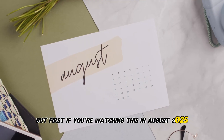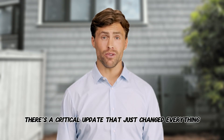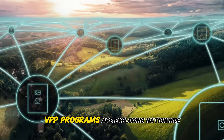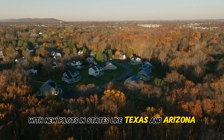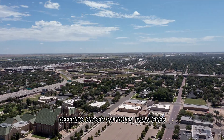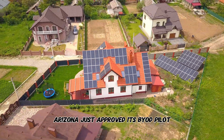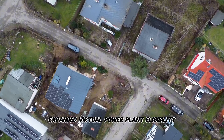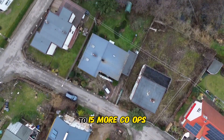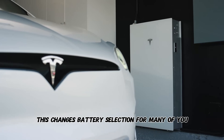If you're watching this in August 2025, there's a critical update that just changed everything. VPP programs are exploding nationwide, with new pilots in states like Texas and Arizona offering bigger payouts than ever. Arizona just approved its BYOD pilot, and ERCOT expanded virtual power plant eligibility to 15 more co-ops. This changes battery selection for many of you.